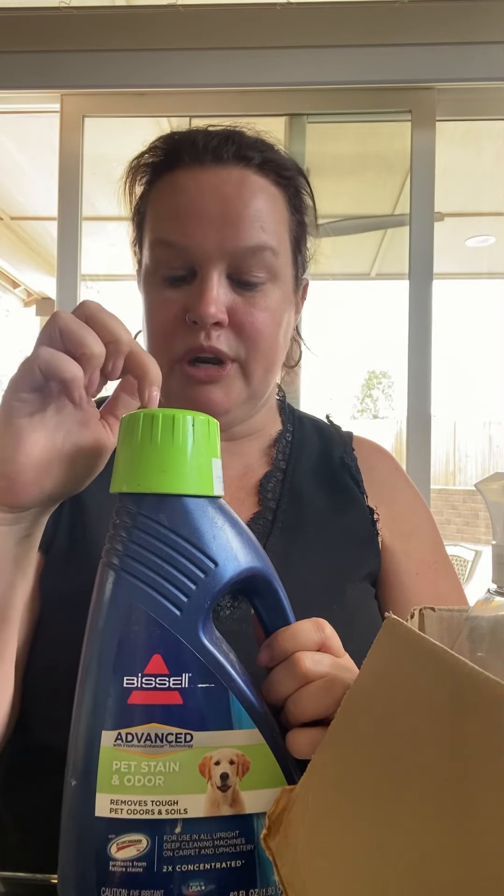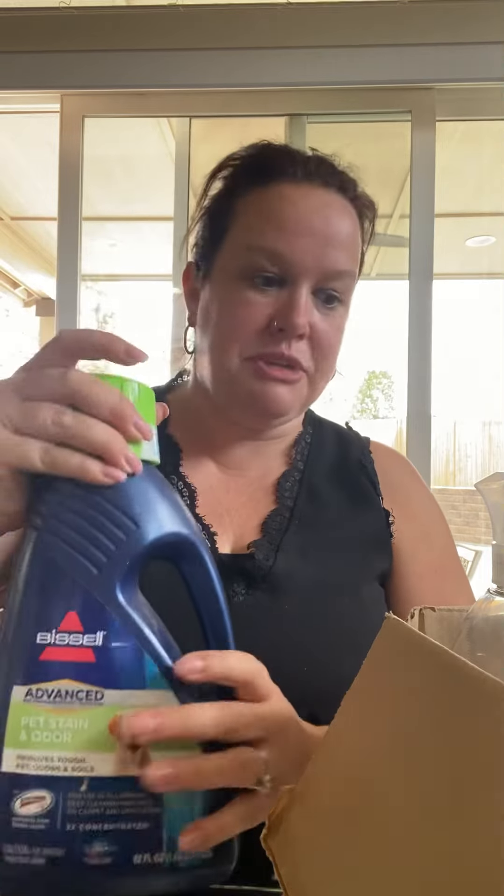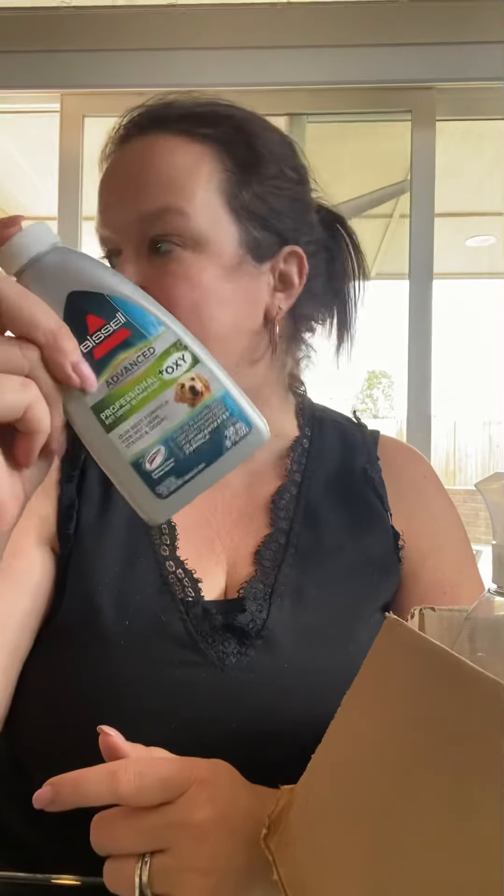First thing: two sets of two-pack Scrub Buddies — never opened, free! Almost full Bissell solution for the steam cleaner — we use our steam cleaner a lot because of my allergies — this is expensive, and it was free. Also a pet urine eliminator. People's pets are over here all the time, and this was barely opened — they used like one treatment. Free!